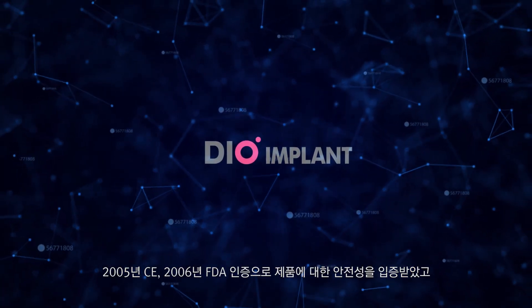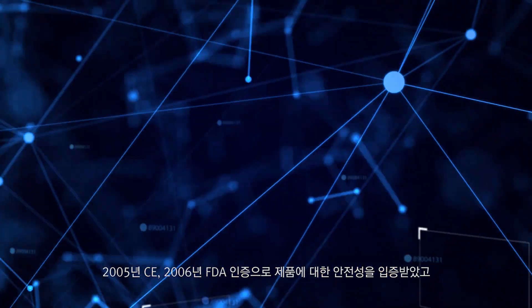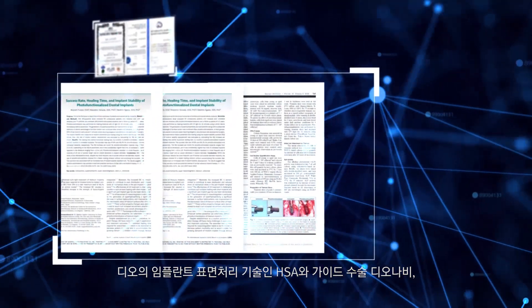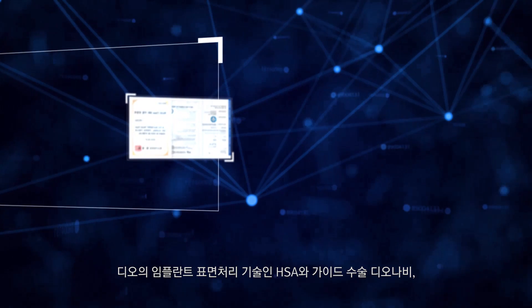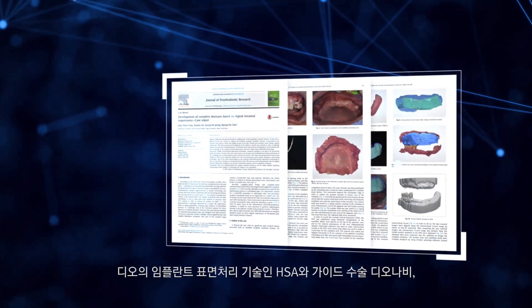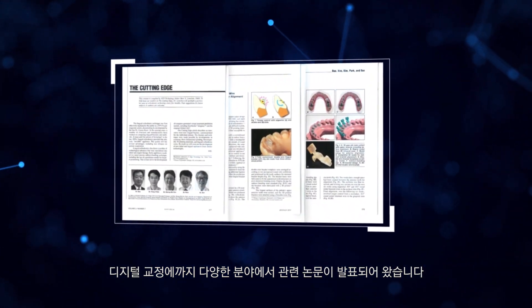The stability of DIO products was proven through CE certification in 2005 and FDA certification in 2006. DIO has published numerous studies in various fields including HSA Implant Surface Treatment, Computer Guided Surgery System, DIO Navi, and Digital Orthodontics Solution Ortho Navi.